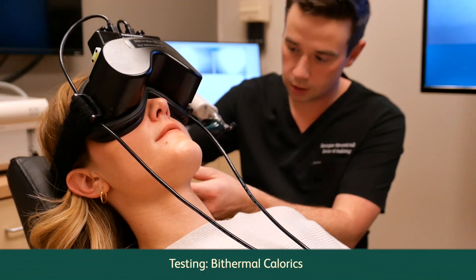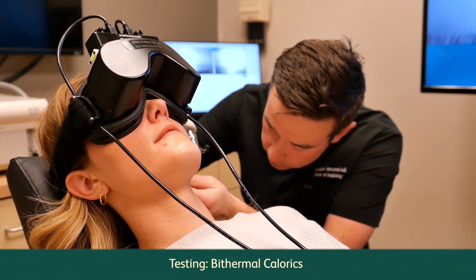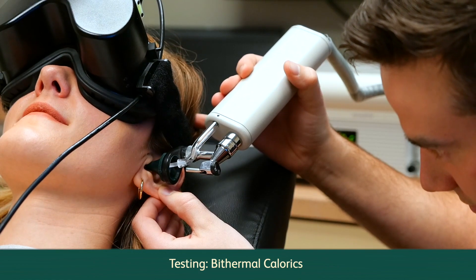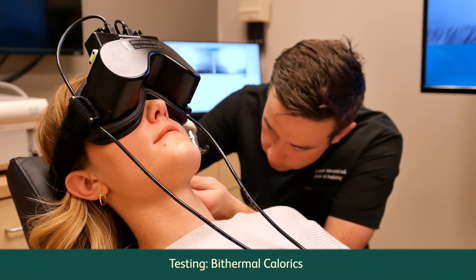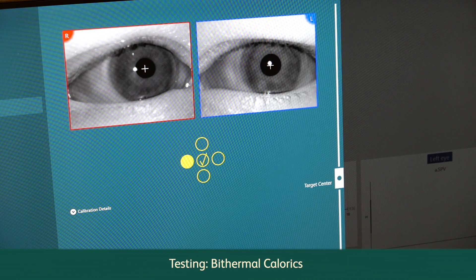And four, a caloric test. During caloric testing, warm and cool air is gently placed into your ear canal to temporarily stimulate the inner ear balance system and record an eye movement. Sometimes this test can result in a slow rotating sensation, but it's very temporary.